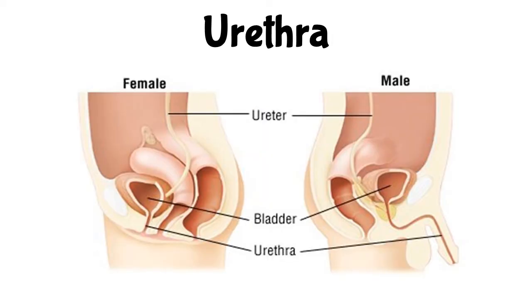The urethra is a tube that extends from the urinary bladder to the outside of the body. In females, it passes urine to the outside of the body. In males, it has two functions: it passes urine and sperm to the outside of the body.